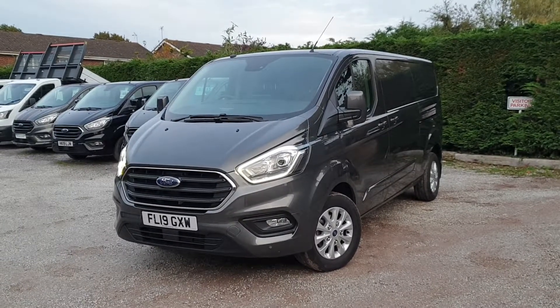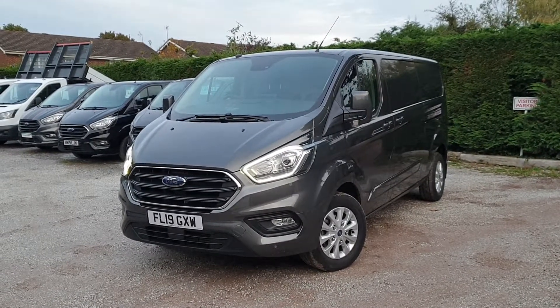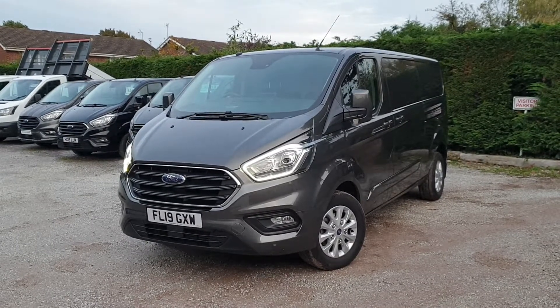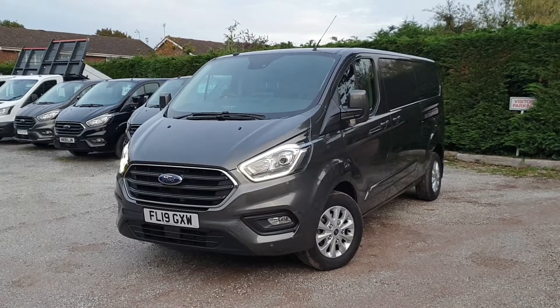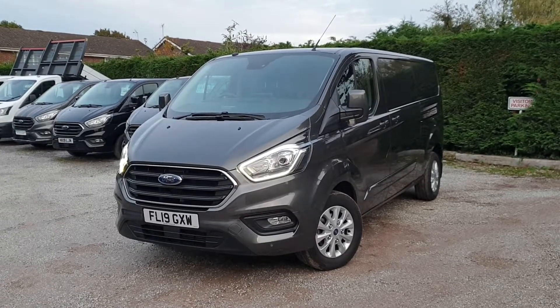For sale here at Roywood Transits we've got a Ford Transit Custom Limited, magnetic grey. It's an L2 H1 Limited Series — long wheelbase, low roof, 2.8 metre load length in the rear. April registered 2019 on a 19 plate, just under 8,000 miles, so Ford warranty until April 2022.